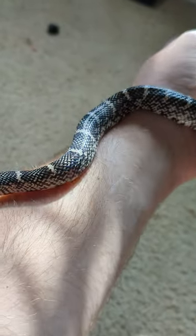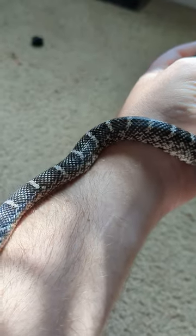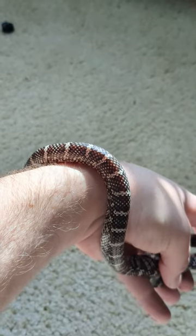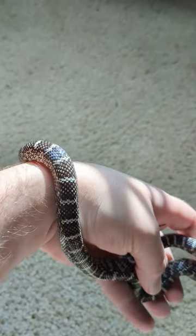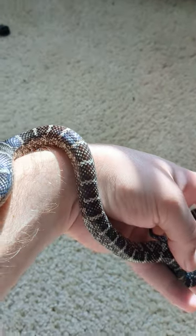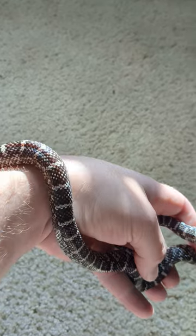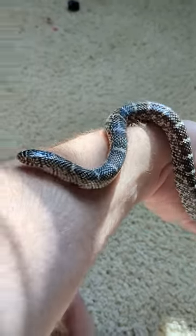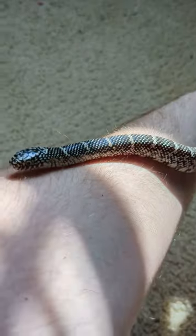Little speckled kingsnake — quick review. Same exact care as a corn snake. So if you're looking for a different snake, something a little unique, something different from a corn or a California king, yeah, check these out. They're not bad — I would highly recommend them. All right, I'll see you guys later. Bye.